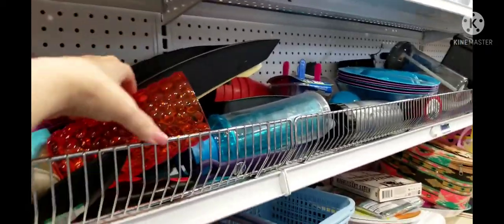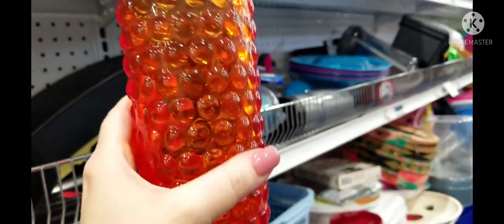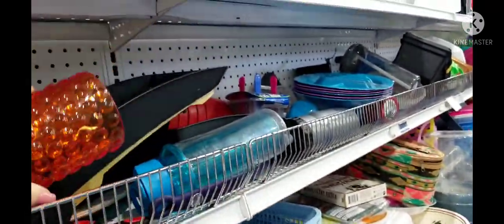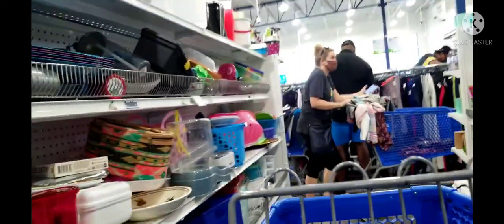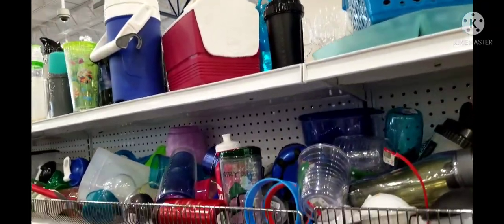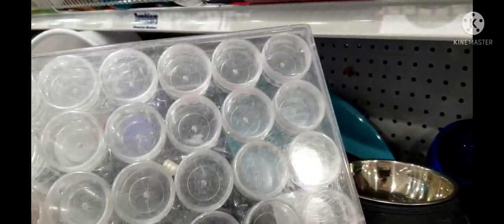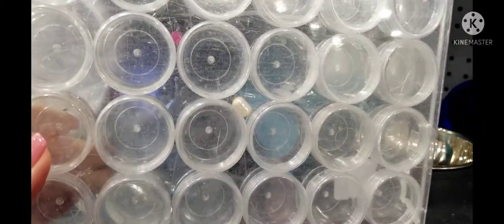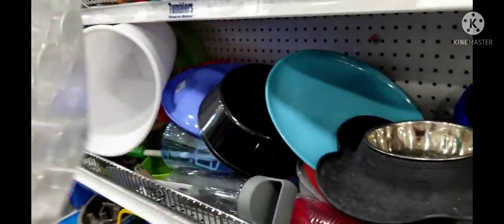Now this is the plastic department. I picked up a piece because the color just drew me in, and I realized there were two of them. But I don't need any cups right now so I put them back.